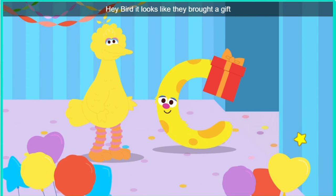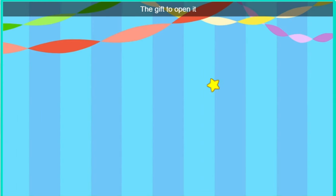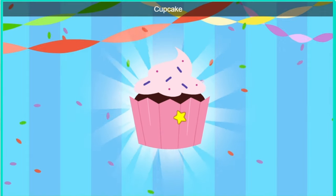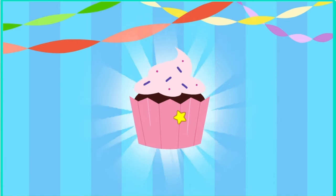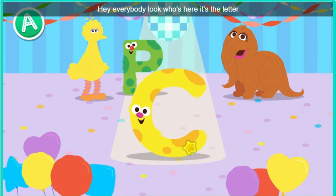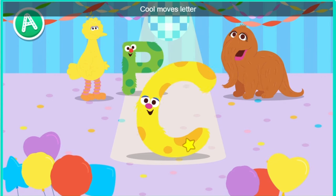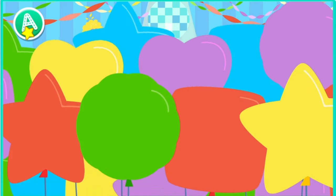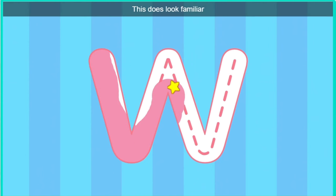Hey, bird. It looks like they brought a gift. Oh, a gift. Click the gift to open it. Almost there. Look, it's a cupcake. Mmm, looks yummy. Hey, everybody. Look who's here. It's the letter C. Cool. Move, letter C. Trace the letter. This does look familiar.